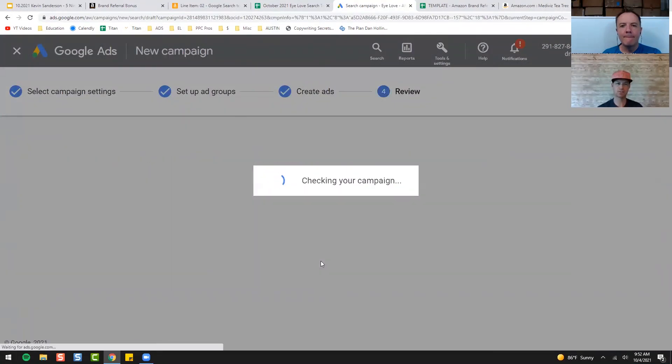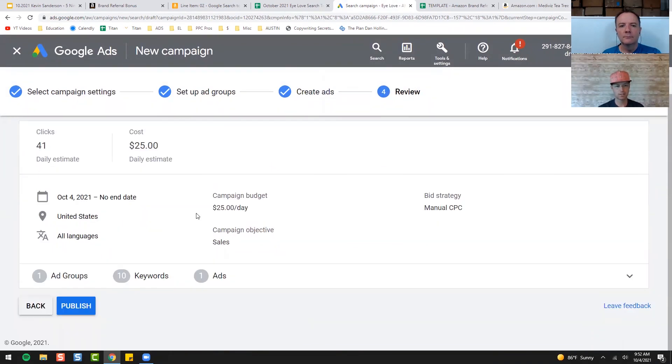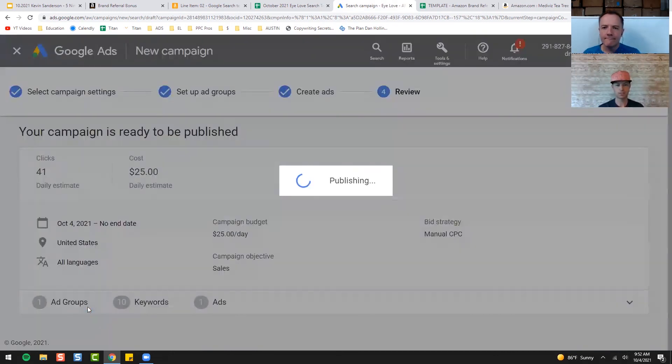It will again do that analysis and tell you approximately how many clicks you're going to get. 41 daily clicks — still about the same, though sometimes that changes. Ten keywords — like I said, five to ten max — so you can really customize that ad. Hit Publish and it's running.